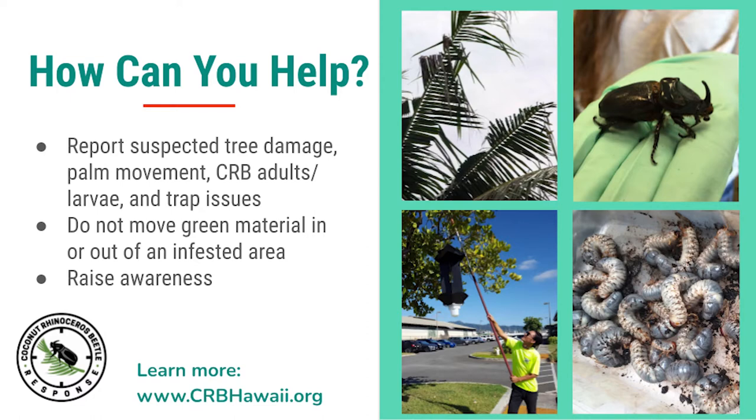You can help out by reporting suspected damage, potential CRB, or trap issues. We rely on the public to be the lookout in places our field crew isn't. Stay aware of our current hotspots by checking our website for the latest heat map. The main ways CRB spread are by hitchhiking in material to uninfested areas — do not move green material in or out of hotspots. Now that you know about CRB, you can help us by raising awareness. Invasive species are everyone's responsibility.